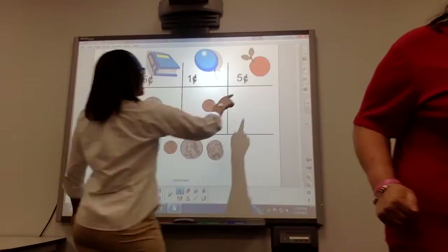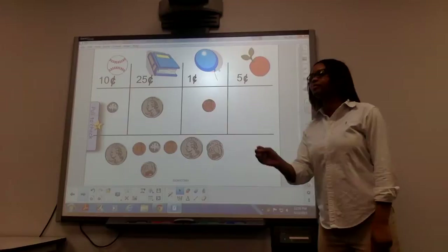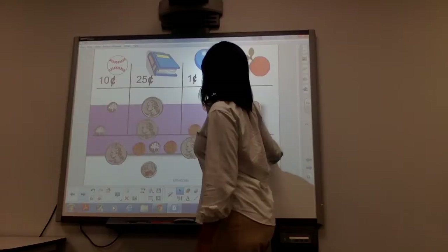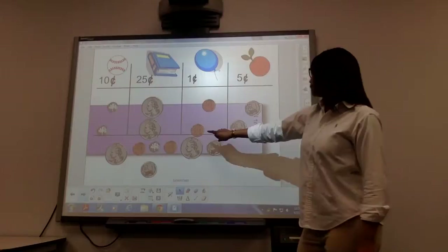Our last item here is an apple and it's worth five cents. Who can show me five cents? Come on up Leslie. All right, let's see if you were correct. We have a dime and a dime, a quarter and a quarter, a penny and a penny, and a nickel and a nickel. You were right. Good job class.